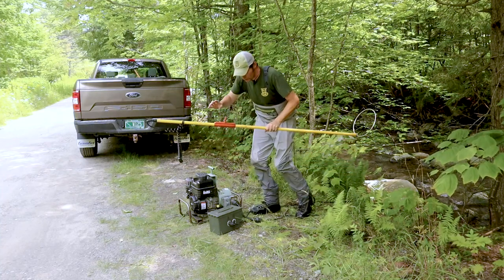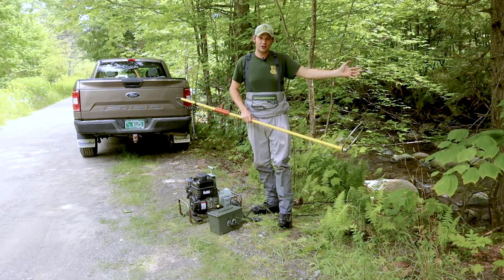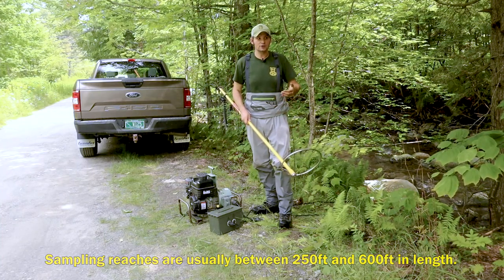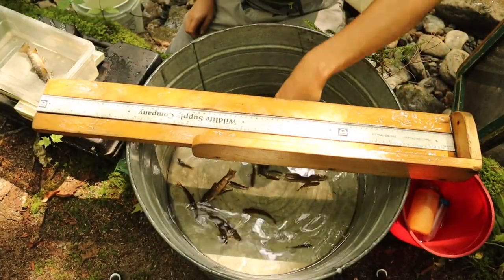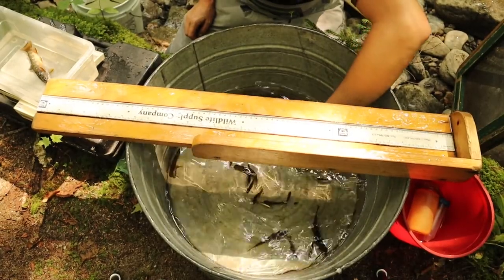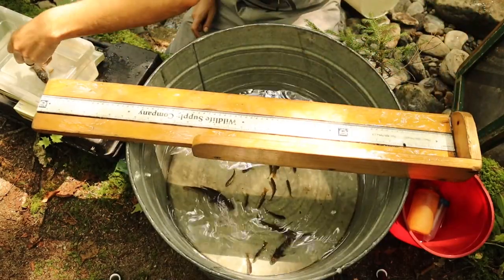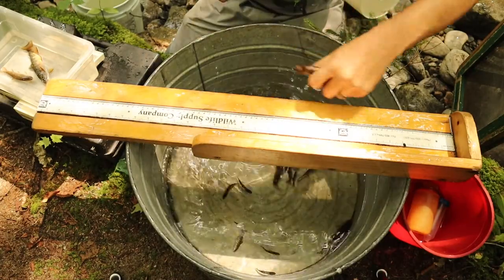We'll go through the water, shock the entire stream, take all the fish out, and then we'll do it again. This is what's known as a depletion method. By going through at least twice, we can take all those fish from the stream and estimate things like population of trout. Using those fish that we collect, we collect length and weight data, and we're able to calculate things like the number of trout per mile.